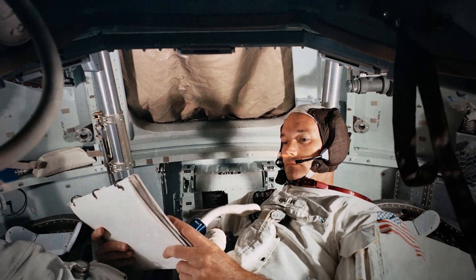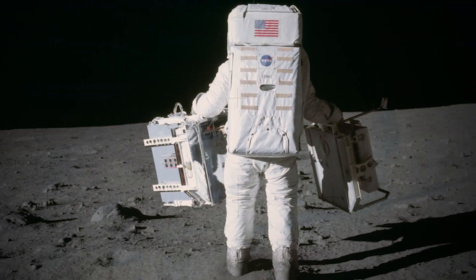Fifty years ago, Neil Armstrong took his first steps on the moon. The Apollo 11 lunar landing was a historic event of astronomical magnitude for all of humanity. But it didn't just put the U.S. ahead in the space race — it was the catalyst for many more groundbreaking space missions.